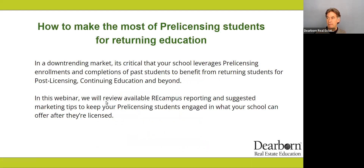How to make the most of pre-licensed students for returning education. In this webinar, we are going to review available RE Campus reporting. If you are not an RE Campus partner and you want to be by the end of this, you're going to want to connect with sales ops at Dearborn.com. Chris Robinson is moderating this webinar right now — he's a national account manager and can easily handle your questions. Use your chat box.